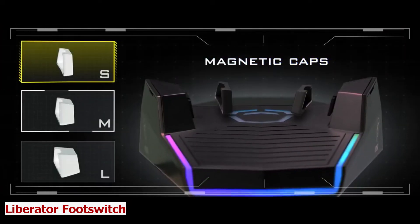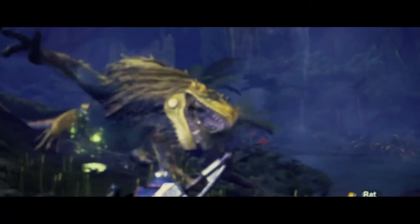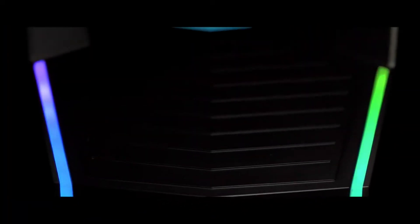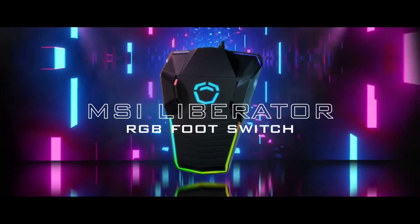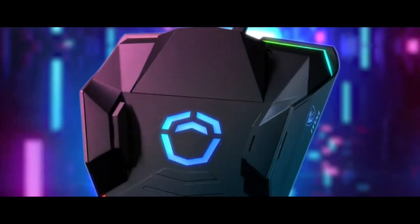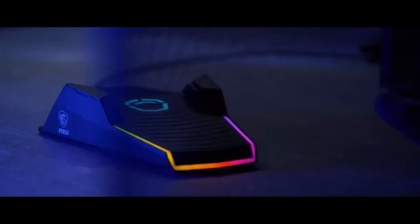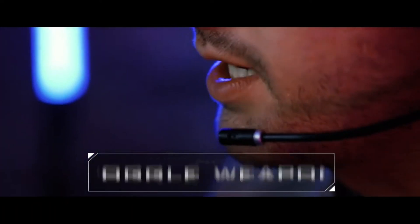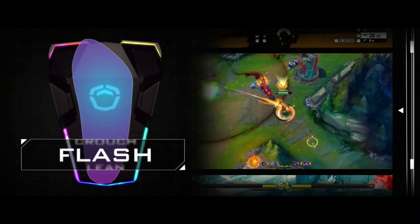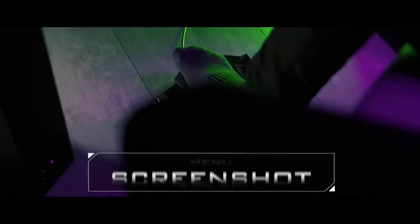Liberator Footswitch. Do you want to take your gaming to the next level, or free your hands from awkward and uncomfortable stretches? Then you need Liberator Footswitch, the device that lets you use your foot to play. This simple and reliable tool allows you to communicate with your teammates or opponents without taking your hands off the keyboard or mouse. You can use it as a push-to-talk button for Discord and other chat apps. It supports natural balancing and steering, enabling you to move freely across digital spaces just like in real life.